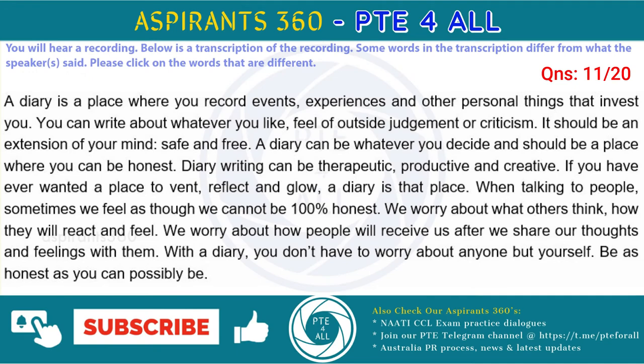A diary is a place where you record events, experiences and other personal things that interest you. You can write about whatever you like, free of outside judgment or criticism. It should be an extension of your mind, safe and free. A diary can be whatever you decide and should be a place where you can be honest. Diary writing can be therapeutic, productive and creative. If you have ever wanted a place to vent, reflect and grow, a diary is that place.